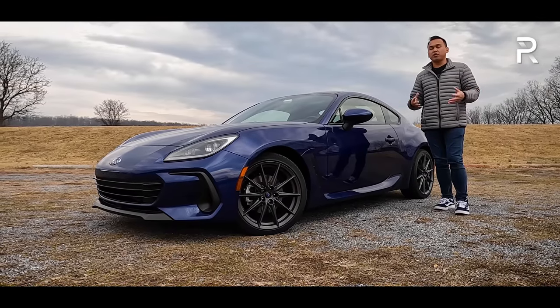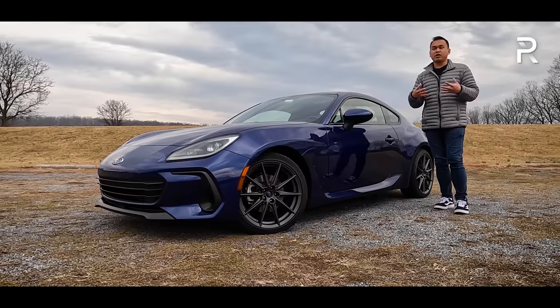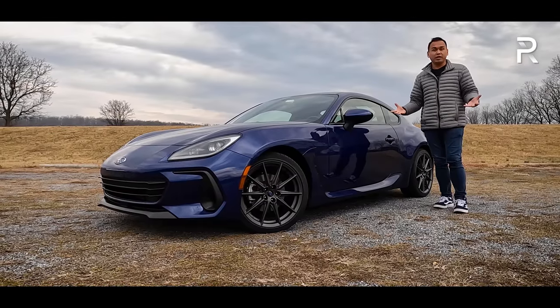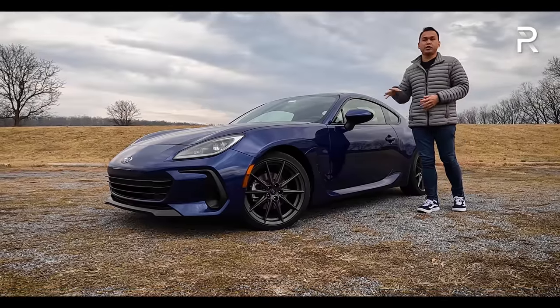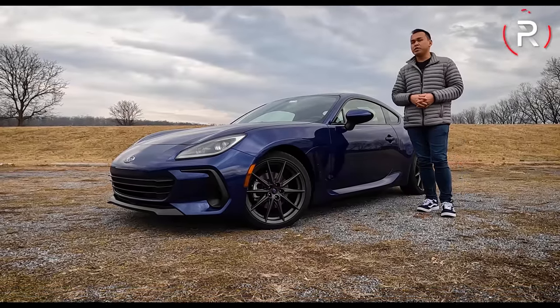In this video, we're going to drive the BRZ for a week, we're going to live with it, test out the efficiency, test out the practicality, and at the end of this review, we're going to find out: has Subaru made enough changes to the second generation BRZ to keep enthusiasts coming back?